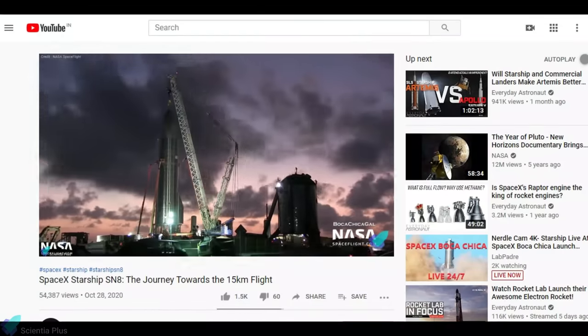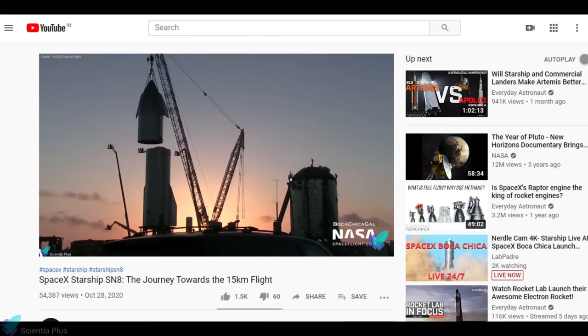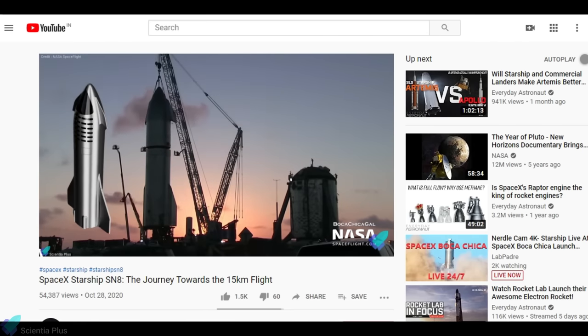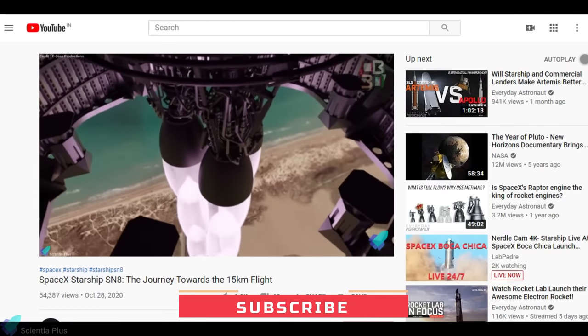We have discussed the construction and test phases of Serial No. 8 in our previous video — check out that video for more details, link in the description. Do not forget to subscribe to the channel for future updates.